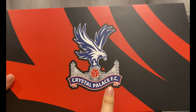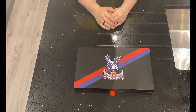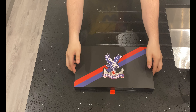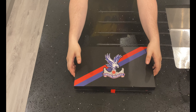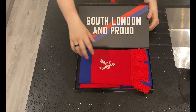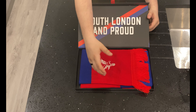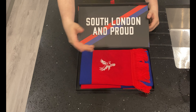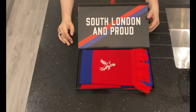Let's get into opening it. First up we've got the gold membership box. As we can see, I've shown it to you guys already, so let's open it up. We've got 'South London and Proud' — obviously we had our season ticket and gold membership information as a letter, but we've taken that out so you guys can't find where I live.